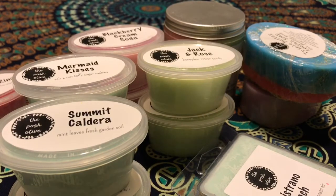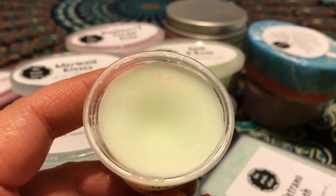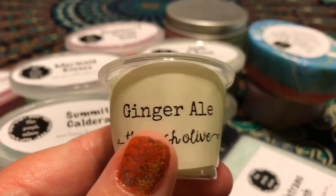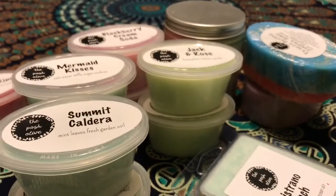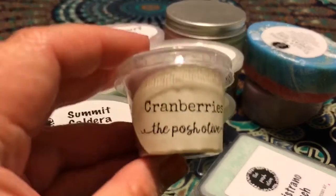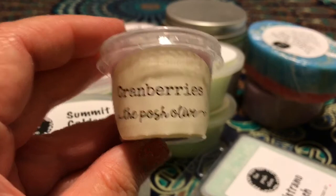Ginger Ale — this is a strong, pure, pungent ginger ale scent. It's very strong on cold and it's just pure ginger ale, not mixed with anything. It smells really good, but I don't think I'm going to melt it by itself.